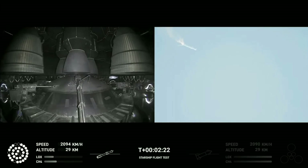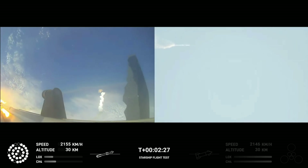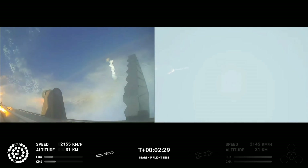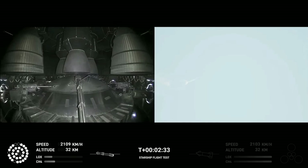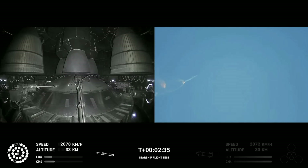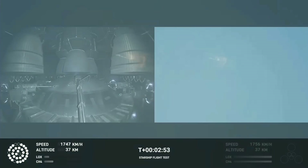And there are views of the Raptor engines on the second stage as we prepare for stage separation. Now after stage separation, the first stage will flip and begin a boostback maneuver for landing in the Gulf. Continuing to fly. Two minutes, 40 seconds. Let's get ready for main engine cutoff. Beginning to flip for stage separation. Quick job. It's a great job.